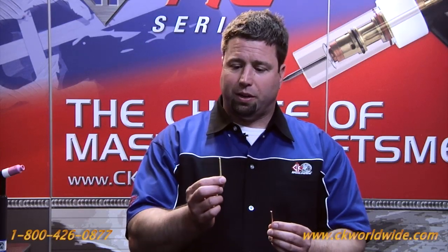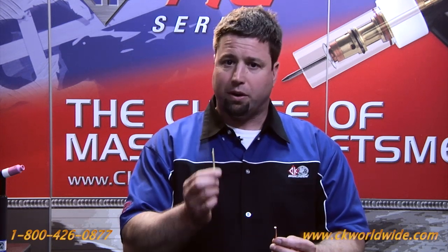So, a 70-year-old design now replaced by a new collet technology for just a few pennies more, giving you longer life and better quality welds. For more information, contact us at CK Worldwide: 1-800-426-0877 or see us on the web at ckworldwide.com.